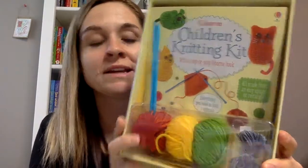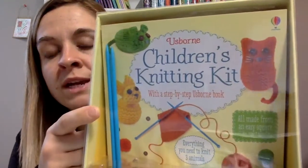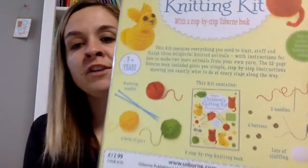Then there's this one they were really excited about too. We love the sewing kit that has felt you can stitch together to make creatures, and this one teaches you step by step how to make three knitted animals. It has everything you need and the step-by-step guide is super helpful, so we love that one.